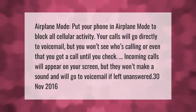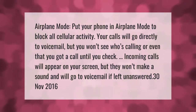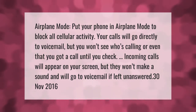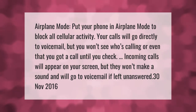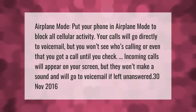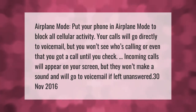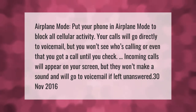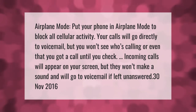Put your phone in airplane mode to block all cellular activity. Your calls will go directly to voicemail, but you won't see who's calling or even that you got a call until you check. Incoming calls will appear on your screen but they won't make a sound and will go to voicemail if left unanswered.